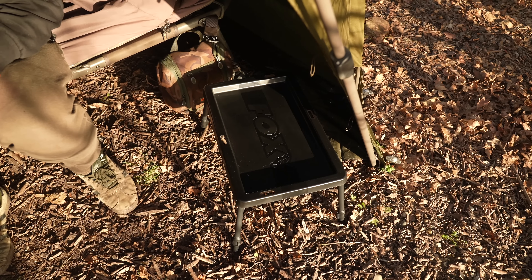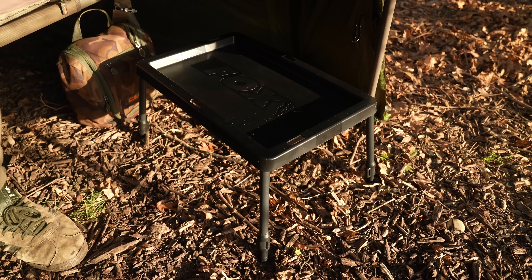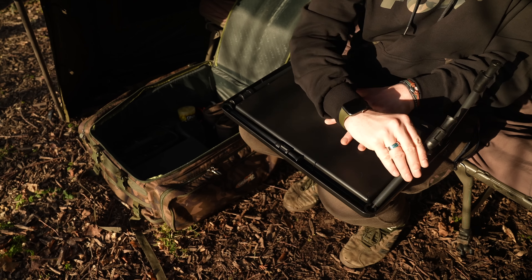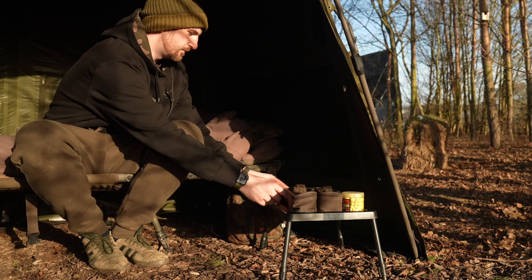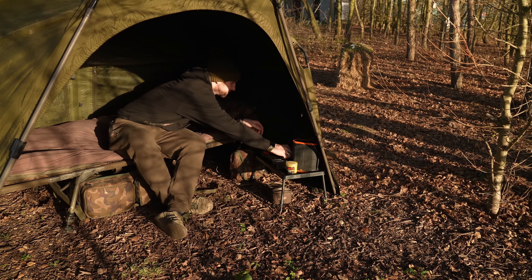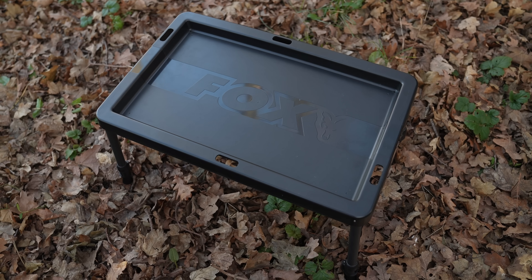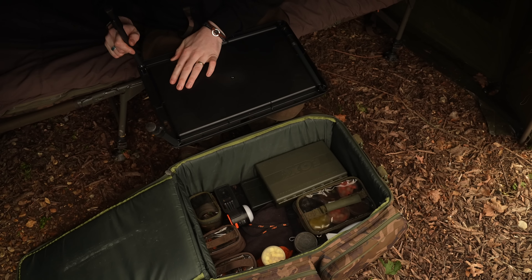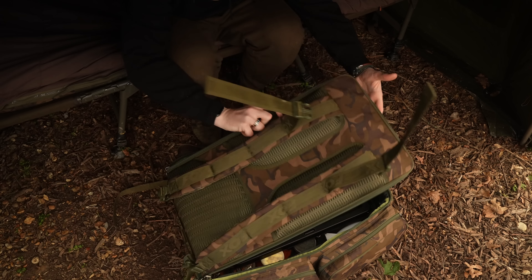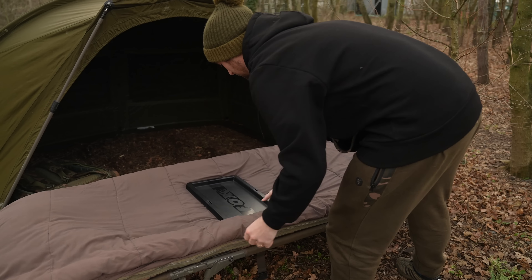Bivvy tables have been in the Fox range for around 30 years and next up is our latest version, which is designed to be simple, lightweight and easy to use. There is nothing quite as satisfying as a perfectly organised bivvy, and for years a bivvy table has been the carp angler's friend in helping to achieve that. This new Fox bivvy table is designed to be extremely compact when packed away, ensuring it takes up minimal room in your bag or when folded inside your bed chair.